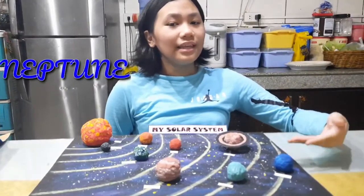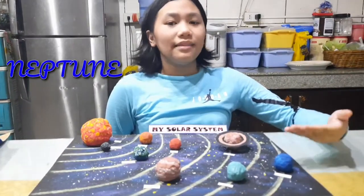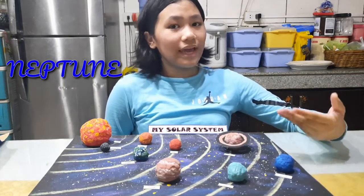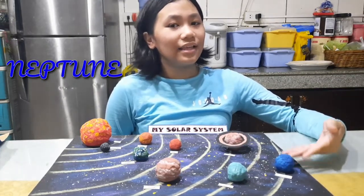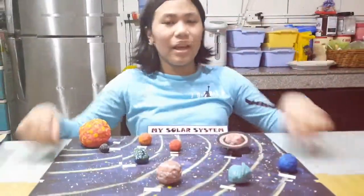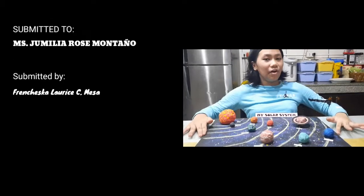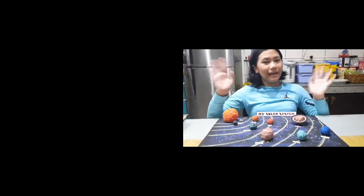Last but not the least, we have Neptune. Neptune is the farthest planet from the sun and has rings, but we can't see them because they are thin and transparent. So guys, that's my 3D solar system model. I hope you enjoyed watching — bye-bye, have a safe day.